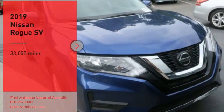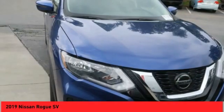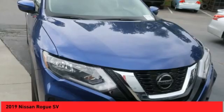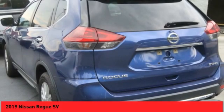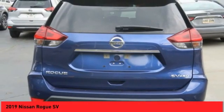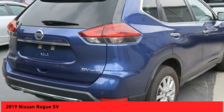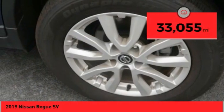Stop by and take a look at the 2019 Rogue. The stylish Rogue gets 27 miles per gallon and still boasts nearly 58 cubic feet of cargo space. With a 5-star side impact safety rating and confident handling, the Rogue is more than you expect and everything you deserve. This vehicle has less than 35,000 miles.